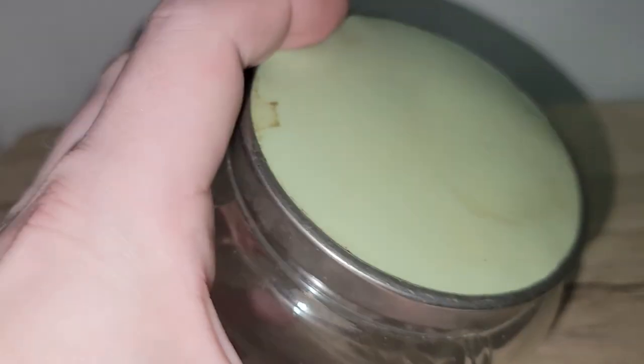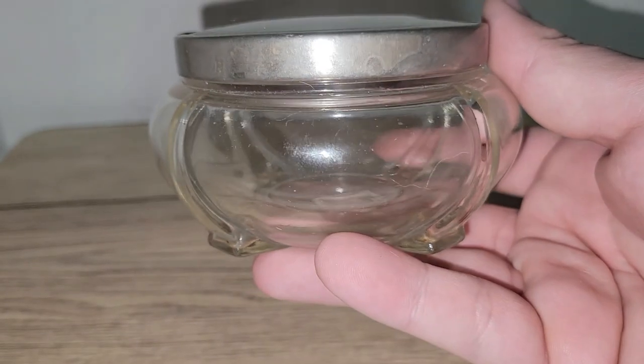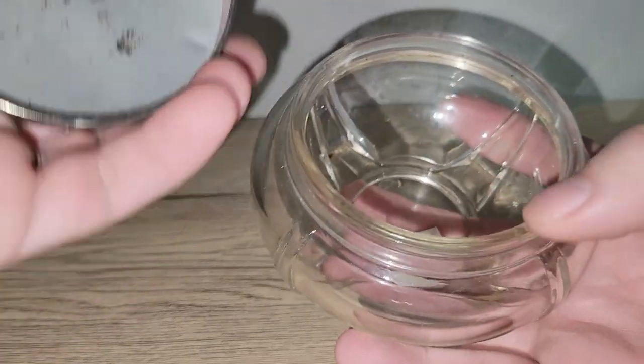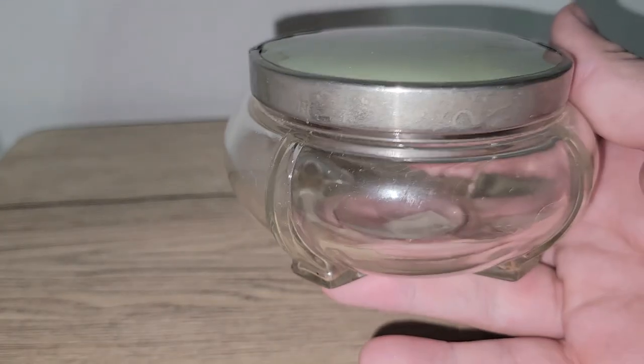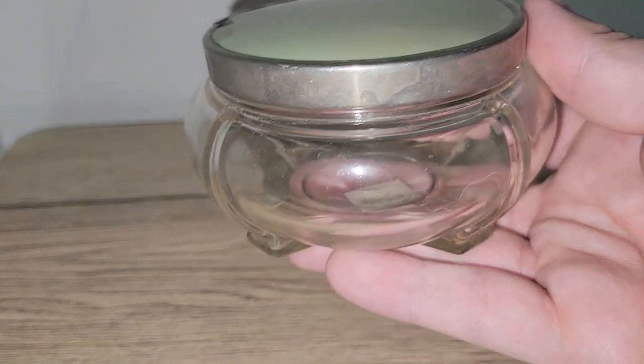I did find an art deco powder jar, or powder box, free of any cracks or chips — the lid is still there. There's a little bit of damage to it, but it's still a really fun piece. I'm sure somebody would love to have this to put their jewelry in, or even use it for powder.